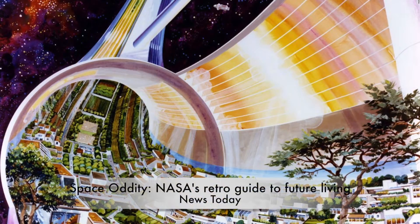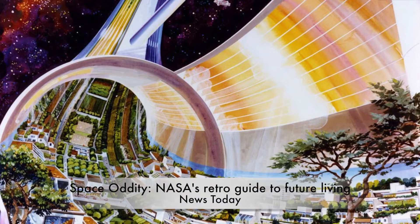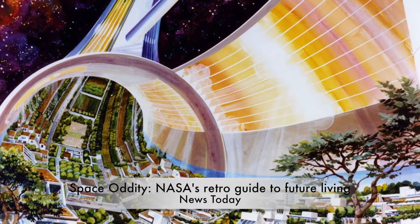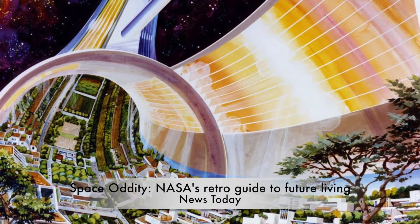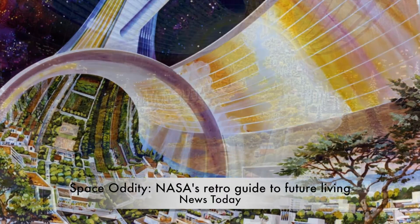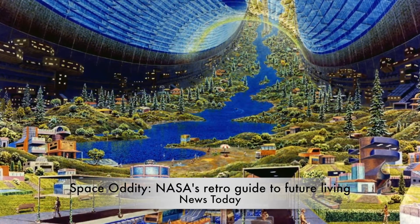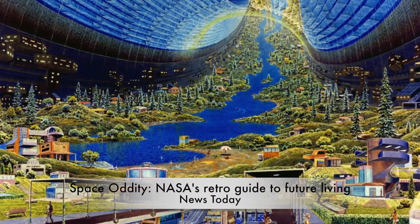Space Oddity: NASA's retro guide to future living. It's early evening and you're with friends enjoying a drink or two. The sun is shining after all, and it's been a long week. The river nearby shimmers in the light. You follow its course, your eyes gradually moving up, up over your head and then down to the other side.